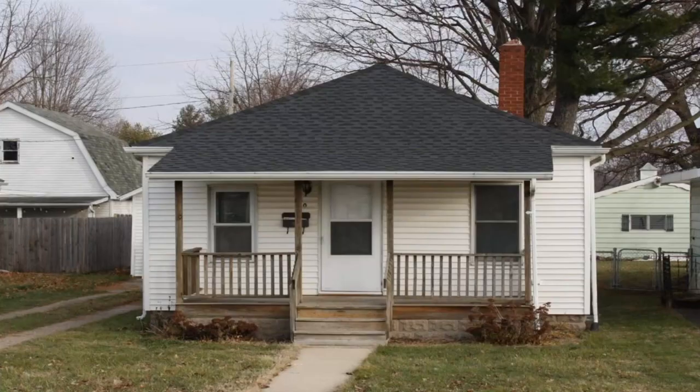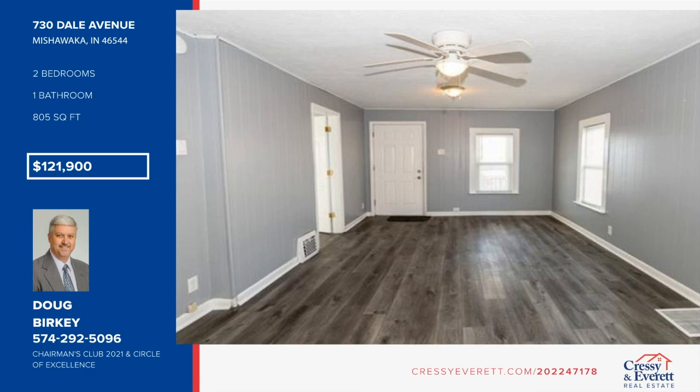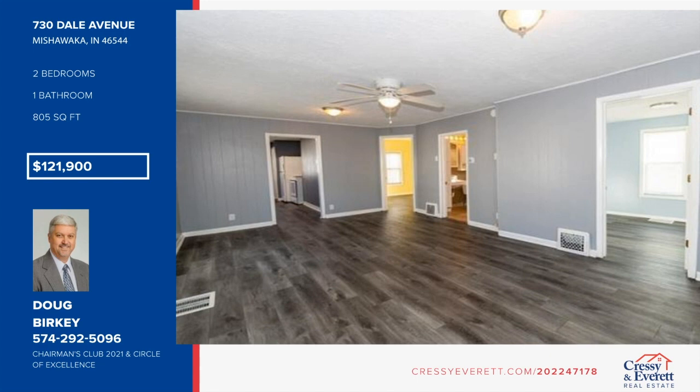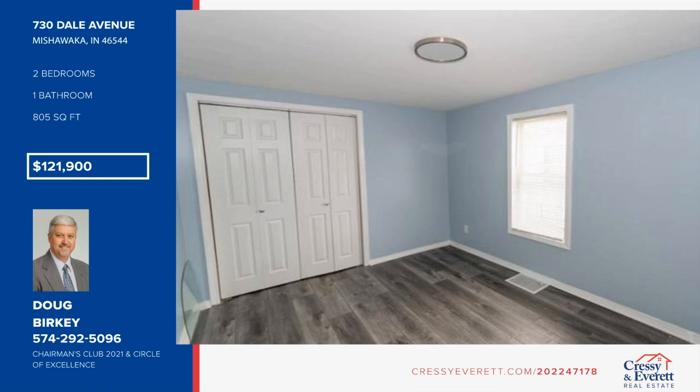Welcome home to this nicely updated two-bedroom, one-bath, one-story home. It offers a nice open floor plan, great for entertaining. Enjoy peace of mind with newer flooring and a roof that is less than two years old. Appliances, furnace, and air conditioner all updated within the last couple of years. The seller has updated the countertops and most of the light fixtures, and there's lots of potential for more finished space in the clean and fresh basement. A detached garage is also included. Hurry to make this home your own with a call to Doug Berkey.